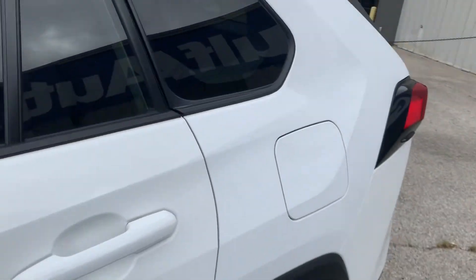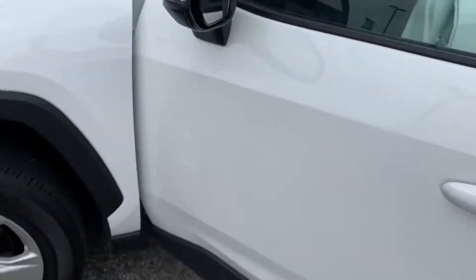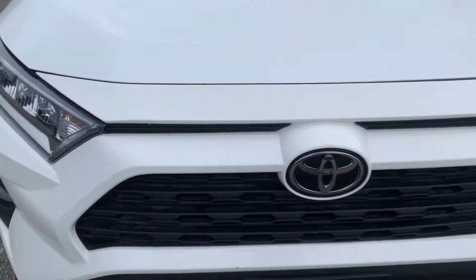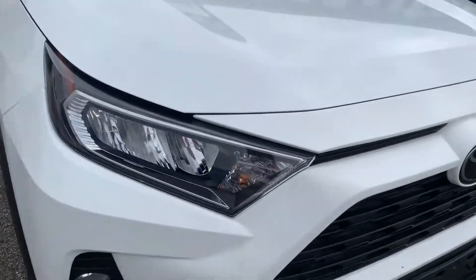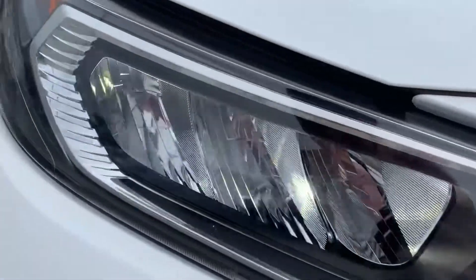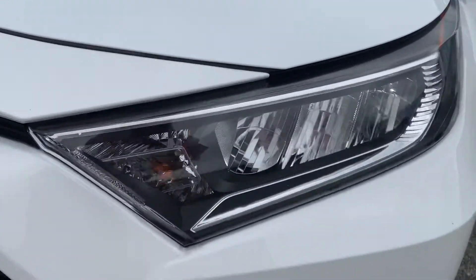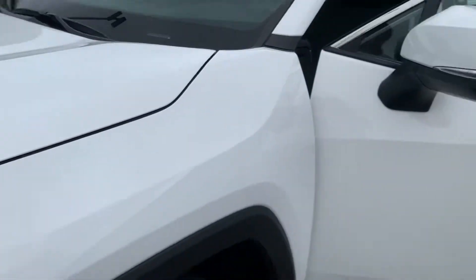On my initial inspection on the outside, I'm not seeing any dents, dings, scratches, any chips, or any imperfections at all. This vehicle is super clean — I'm not noticing any damages at all. It is a 2020, so the headlights and everything is looking super clean.